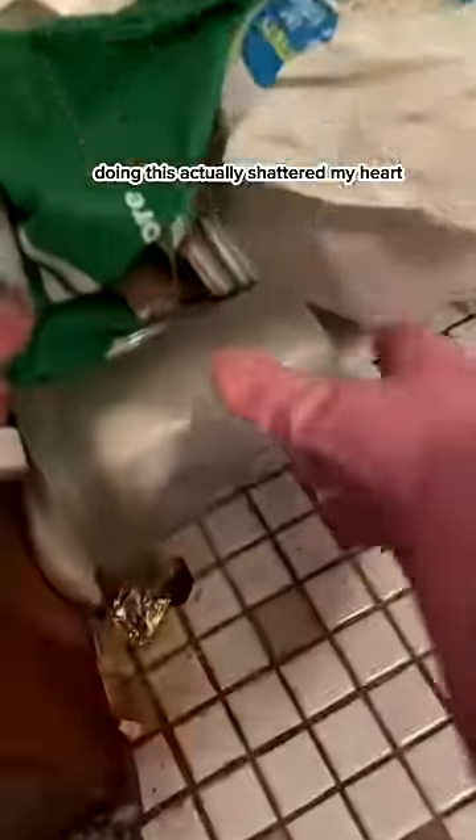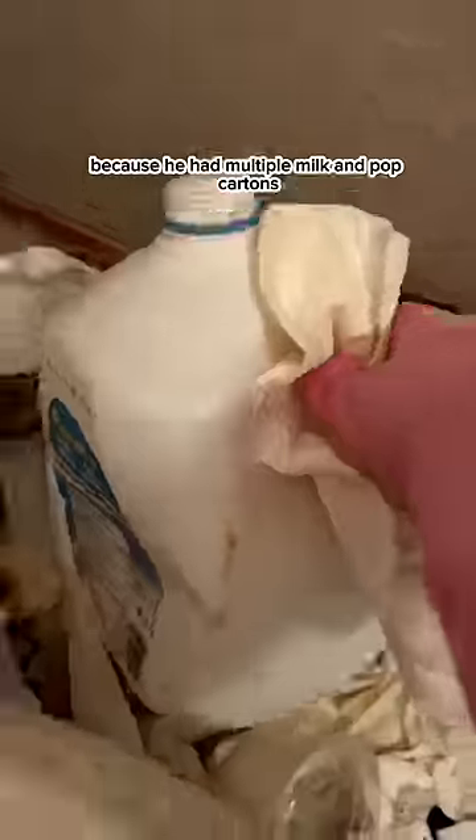Doing this actually shattered my heart because it was all used toilet paper and diabetic supplies. I quickly realized that his toilet was not working properly because he had multiple milk and pop cartons that I believe he was using to fill up with water to be able to flush the toilet.